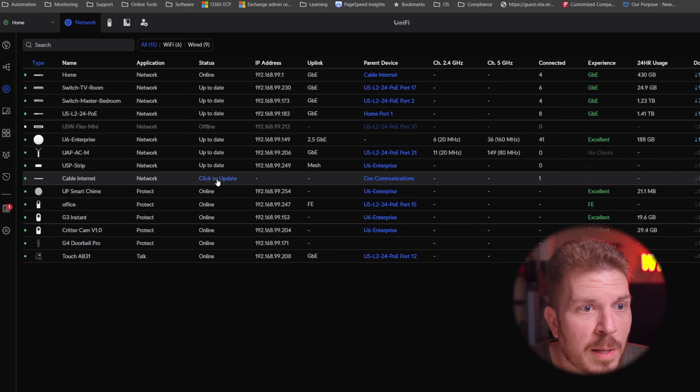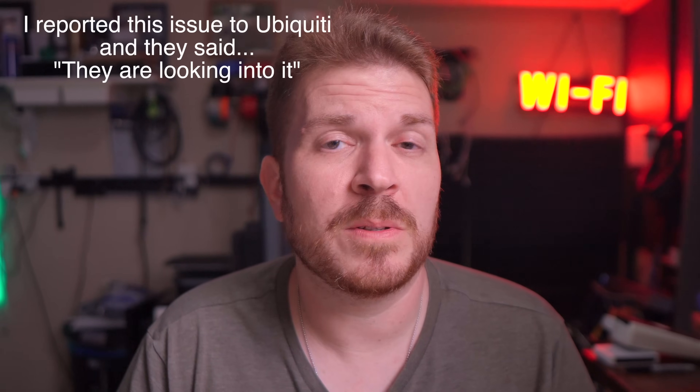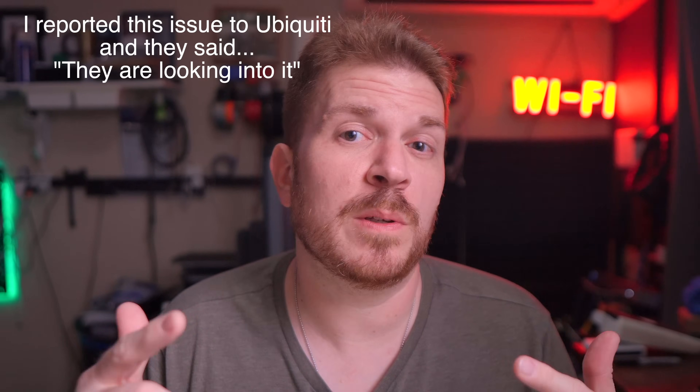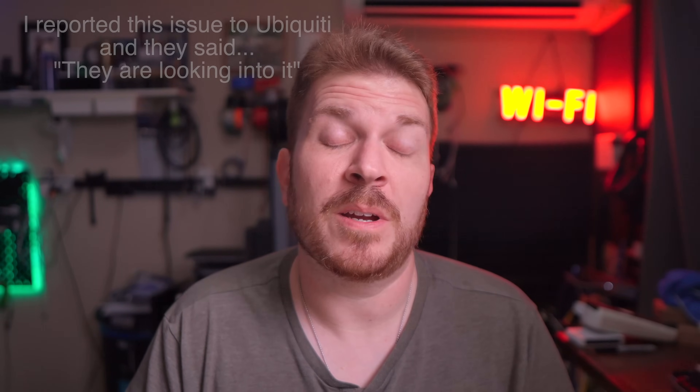A few moments later it looks like it is adopted and there's already an update — confirmed. During the firmware update, the UISP app actually rebooted the modem. Luckily it came up fine and it didn't brick it, because that would have sucked. Even after it came back up it kept saying that it was updating for a really long time.